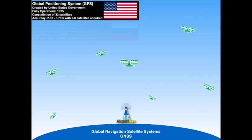The lesser known GLONASS system is the Russian-based system, which was restored to global operations in 2011, and it has 24 satellites in its constellation.